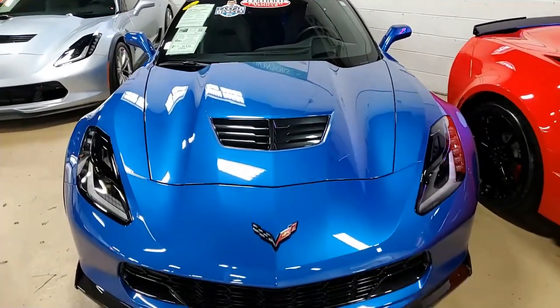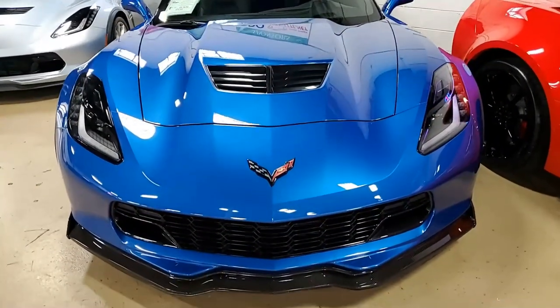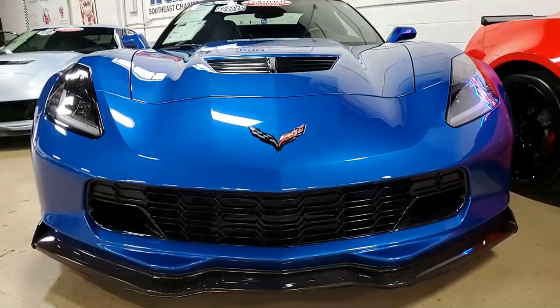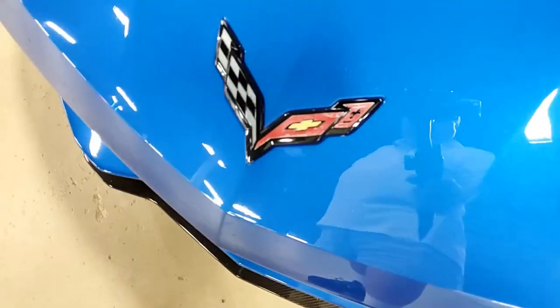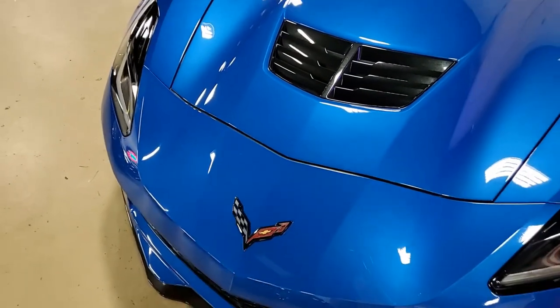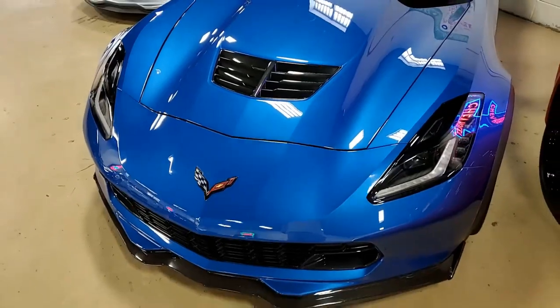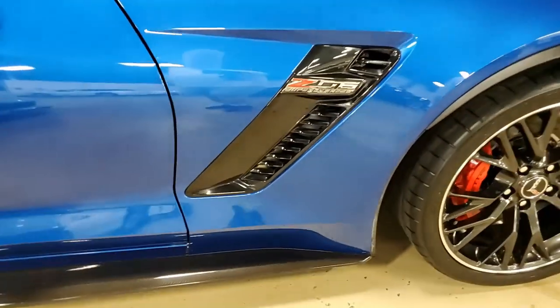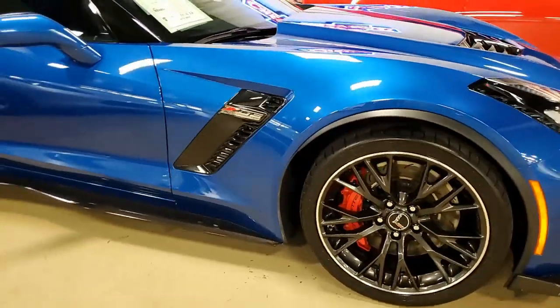Factory features on this car include the $8,650 3LZ Preferred Equipment Group. This includes the Bose 10-speaker system with AM/FM/XM/MP3 stereo with navigation. It has the performance data recorder, steering wheel controls, Nappa leather seating, and color keyed instrument panel.